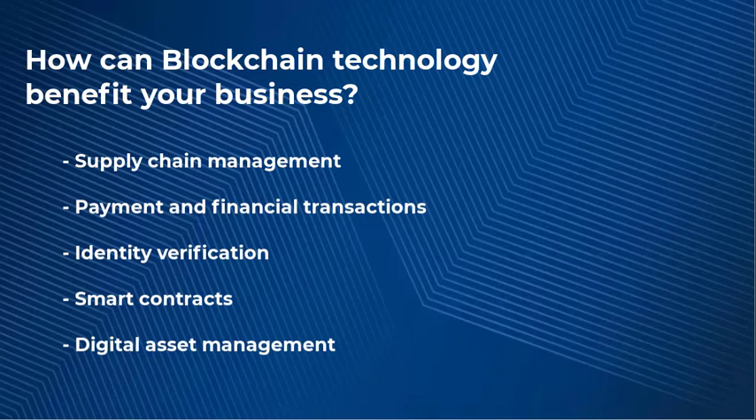Blockchain can also be used to create smart contracts, which are self-executing contracts with the terms of agreement directly written in code. This can help you automate contract execution, reduce transaction costs, and increase your efficiency.